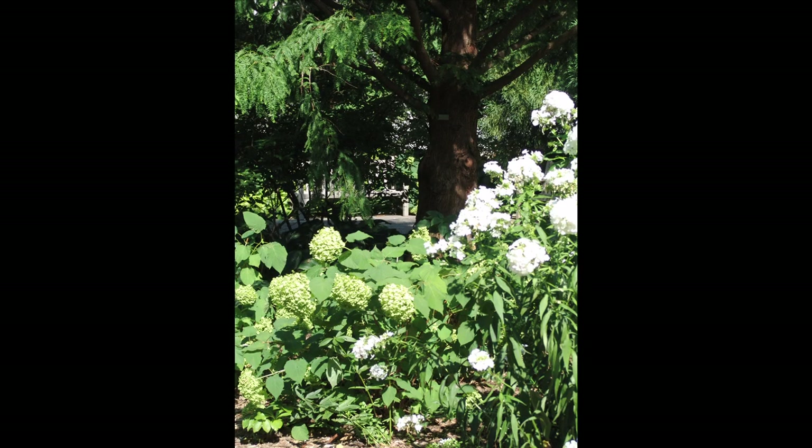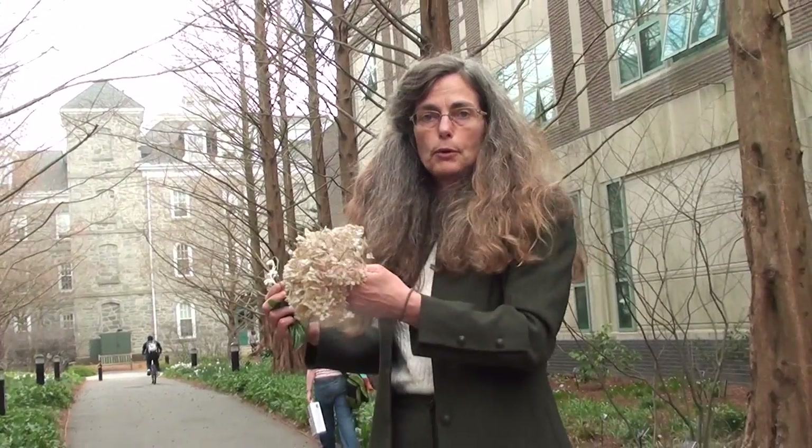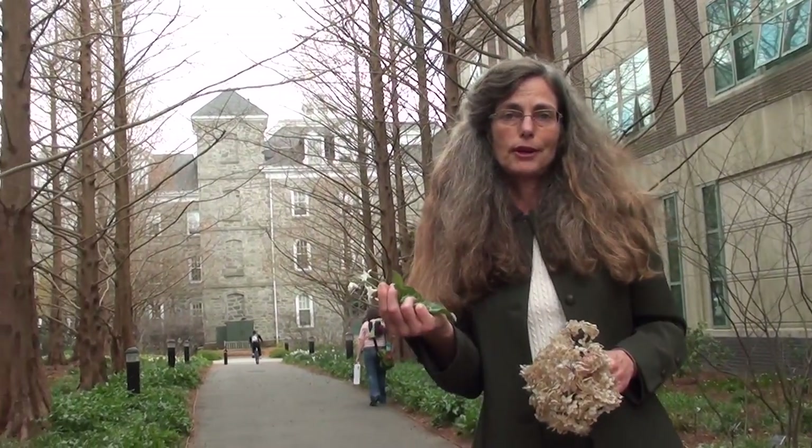An example of a white flowering shrub: this is Hydrangea arborescens, one of our native shrubs, which has white flowers in the summertime. And this is the dried flower head from that. So the Metasequoia Allee features a formal row of trees and a ground cover of white blooming or white variegated plants.